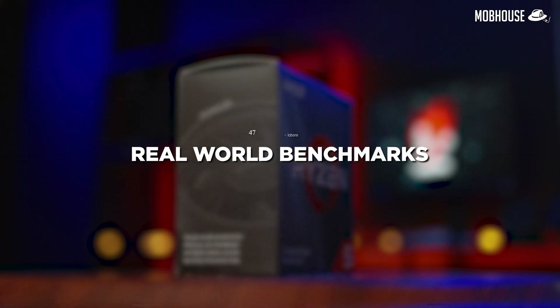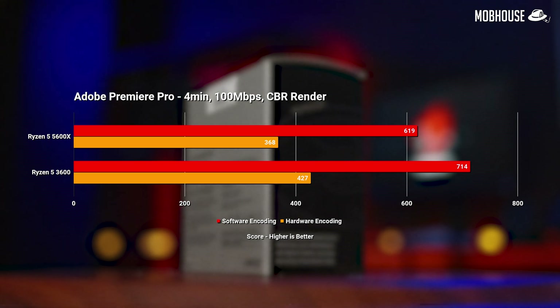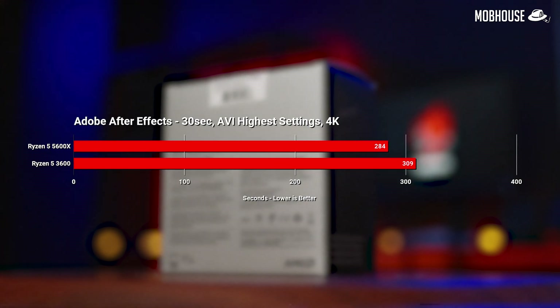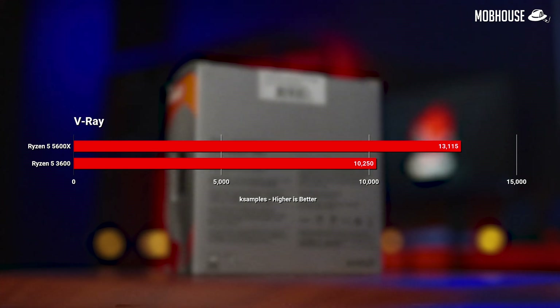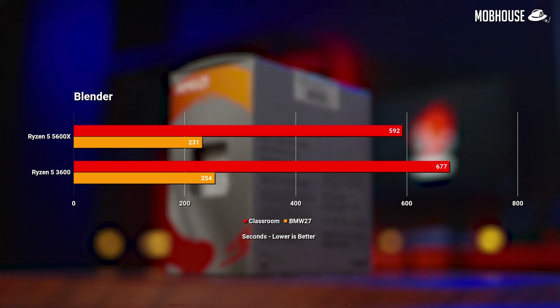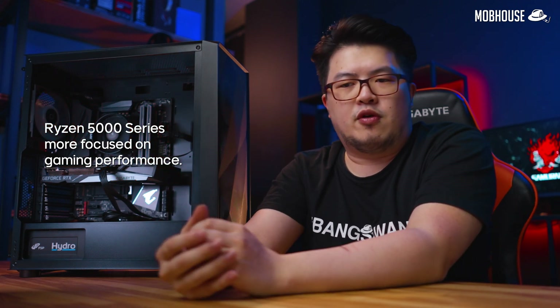Next, we have real-world benchmarks based on our workloads here at Mobhouse in Premiere Pro, After Effects, and DaVinci Resolve. The results are not at all surprising to us, as we know the Ryzen 5000 Series CPU based on our previous review. AMD has already stated they are more focused on single-core performance, which is vital mostly for gaming. So if you have any single-core related tasks, the 5600X is going to perform slightly better. Otherwise, the Ryzen 5 3600 is still a gem of a CPU, so go and grab one before other people find its value.